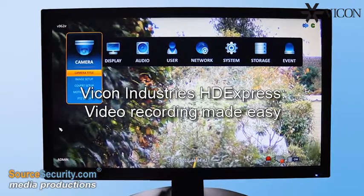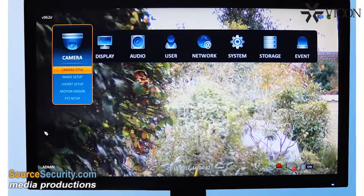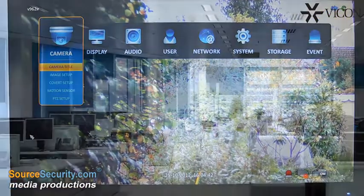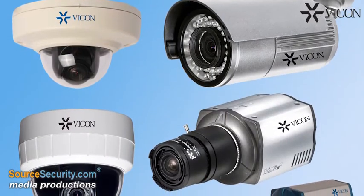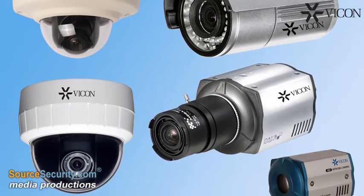Vicon's HD Express provides an economical means for installing high-definition network camera solutions without any compromises in performance, making it ideal for small business offices and retail establishments. The NVR supports a wide range of network cameras, including third-party ONVIF-compliant cameras.